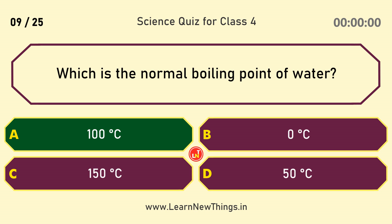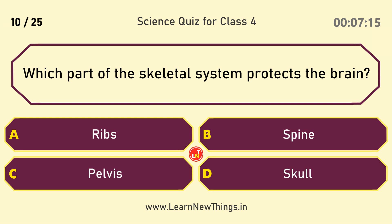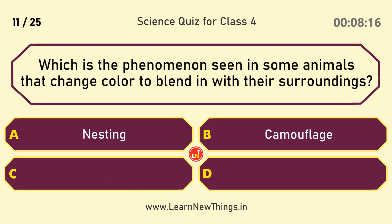Which is the normal boiling point of water? 100 degrees Celsius. Which part of the skeletal system protects the brain? Skull.